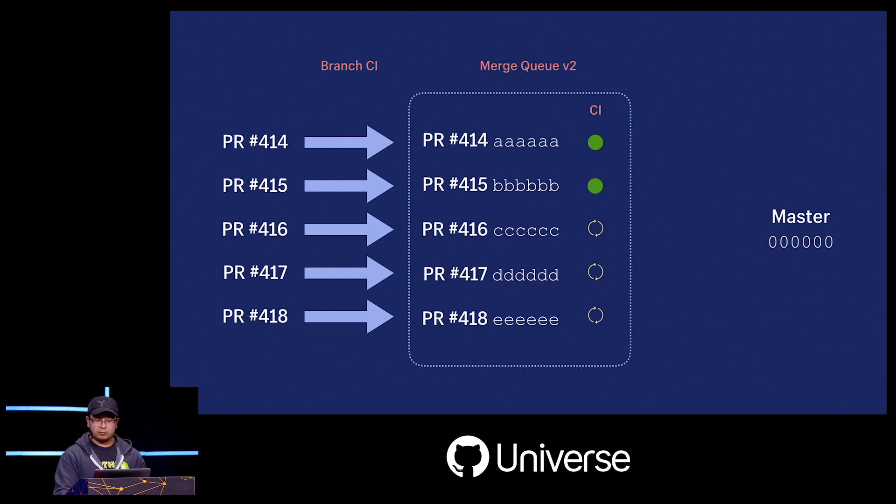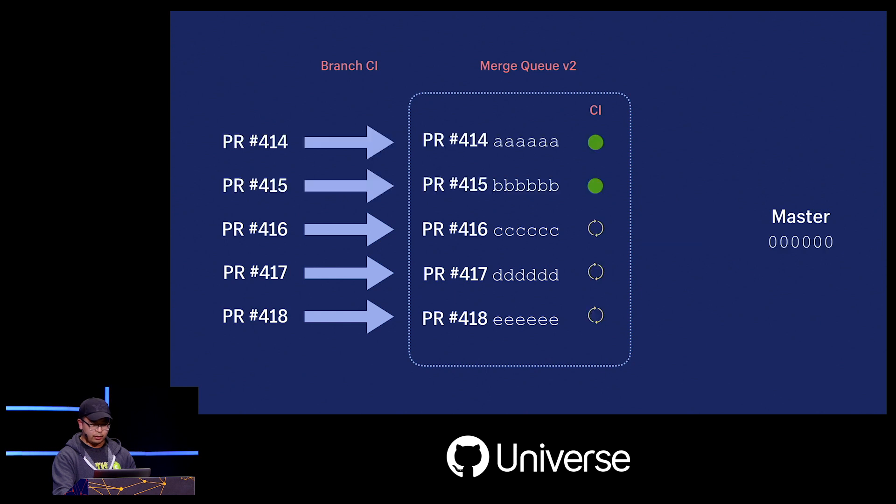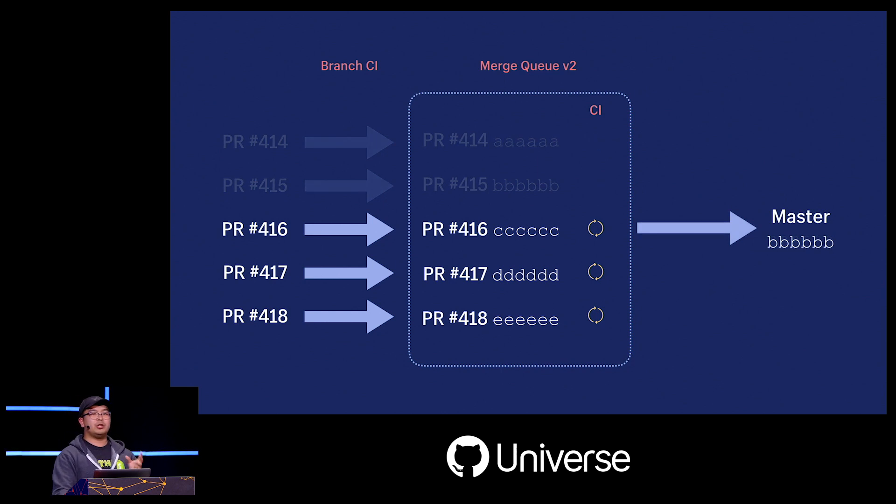Pull requests get added to the queue and each one now has a CI status before they even hit master. When we get some passing builds, instead of merging branches into master we fast-forward our master branch to point to the last green merge commit — so master moves from SHA 00000 directly to the SHA of the last passing pull request merge commit. This lets us preserve the predictive branch, ensuring we don't throw away any in-progress CI builds, and also preserves all the statuses that were set on those merge commits.